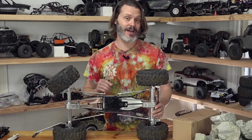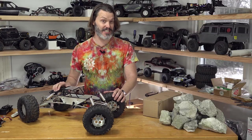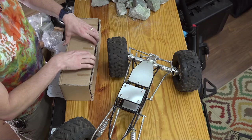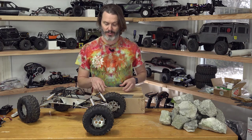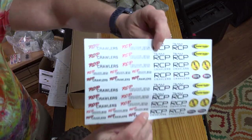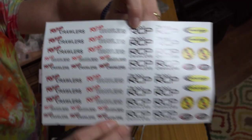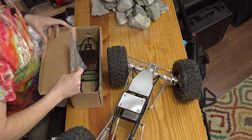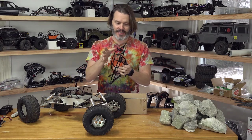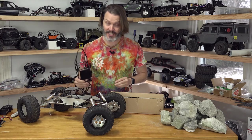This one is not — I don't care about hacking this one up. I got this rig to hack up, and then I learned that RCP Crawlers still had a few Hustler chassis on their website and they were on sale. I bought a couple of them. Here's our sticker sheet — RCP Crawlers, rcpcrawlers.com is where you'd find this. These are new in-package and they're heavy — solid. This is a beefy chassis. I just dented my table.